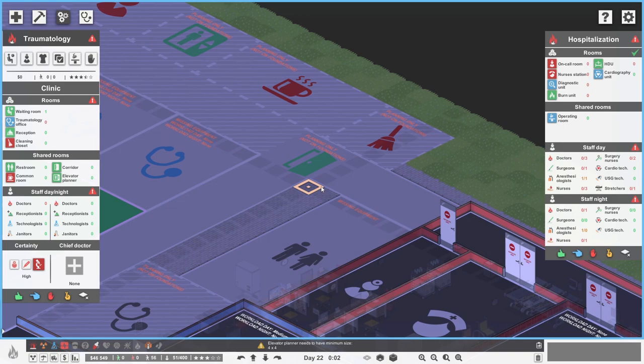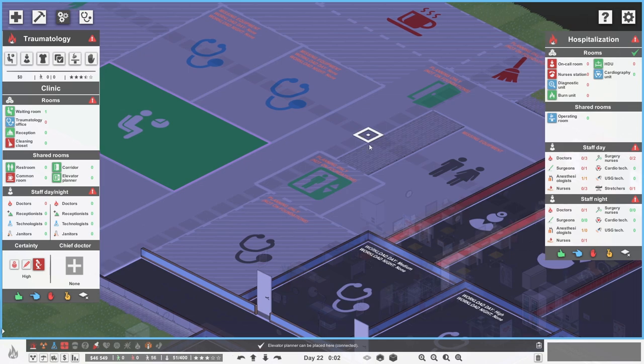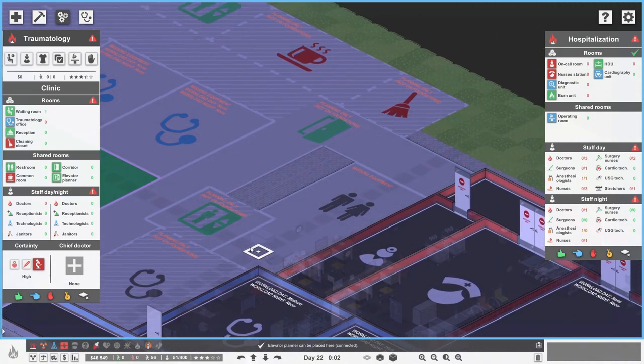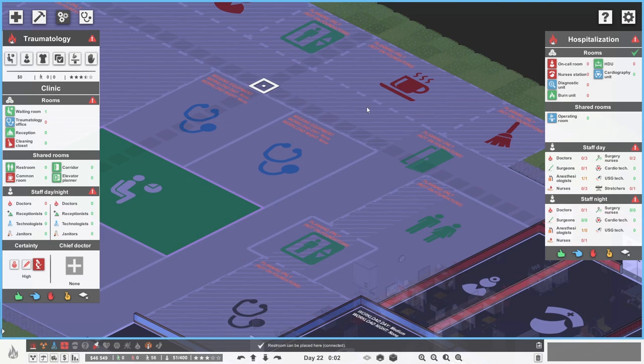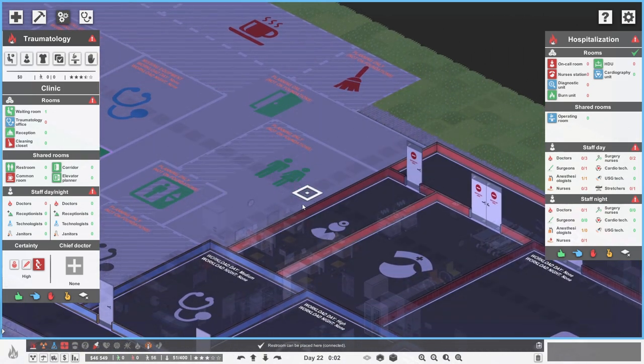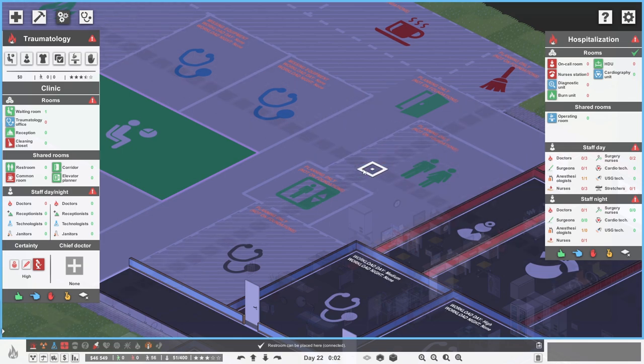There's an elevator there, but more elevators will help. The elevator planner needs a minimum size, so we'll do it like that - sticking out into the corridor in a very silly way. For this corner, we could just make that a big restroom - it could be huge - since it might be busy over here and people need lots of toilet facilities. The stripy lines are because there's no floor there yet, which is fine.